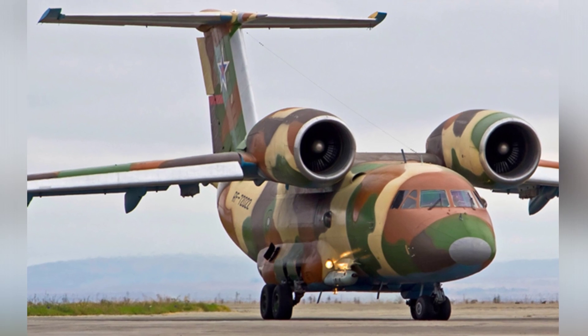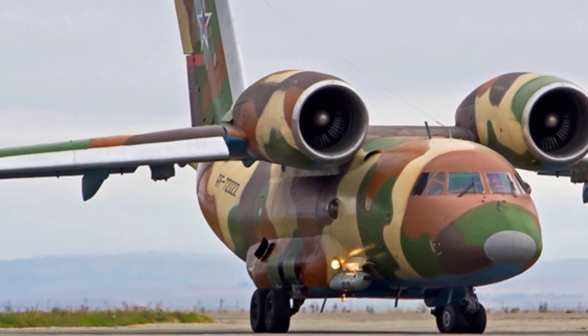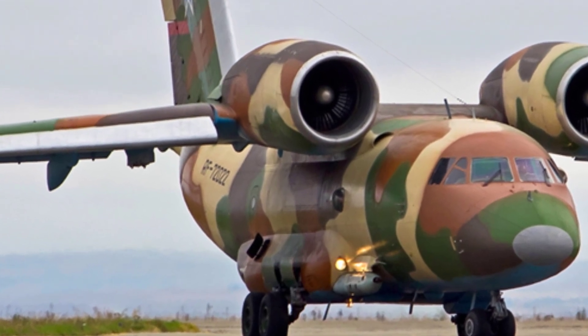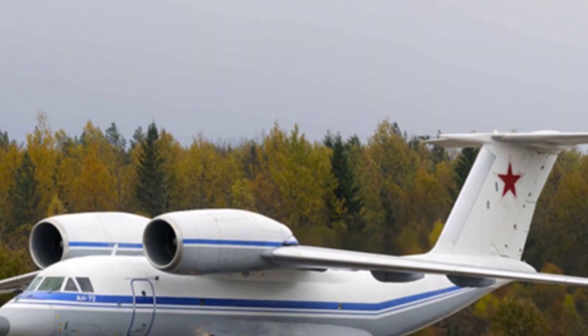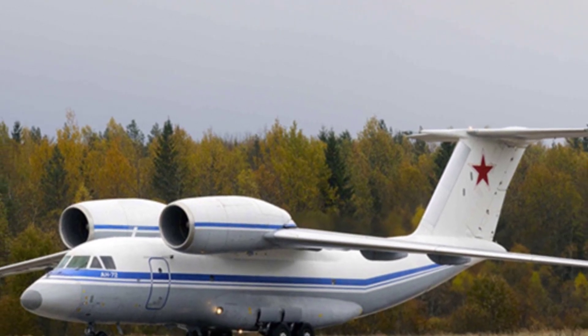The transport aircraft has a conventional fuselage structure and a T-shaped tail, with the engine nacelles mounted above the leading edge of the wings, resembling a shoulder-mounted configuration. It is powered by two Loterev D-36 high-bypass turbofan engines, each producing a thrust of 63.75 kN.